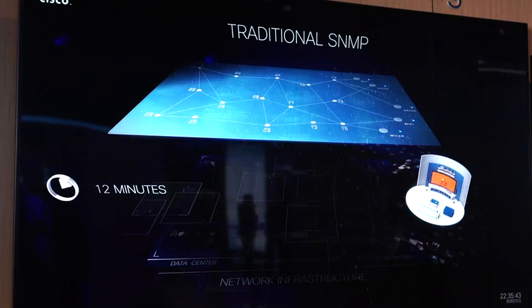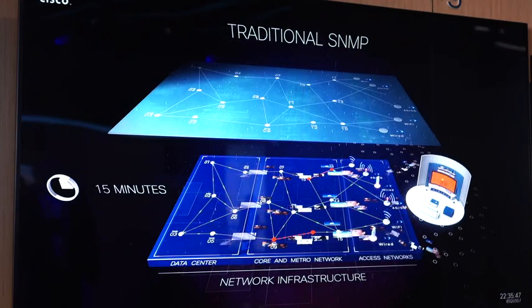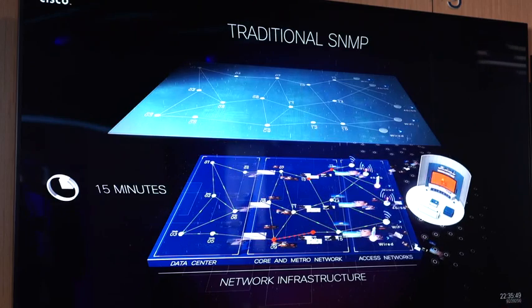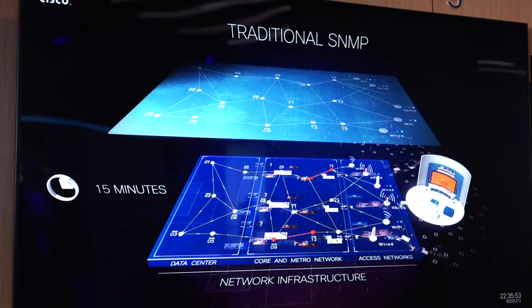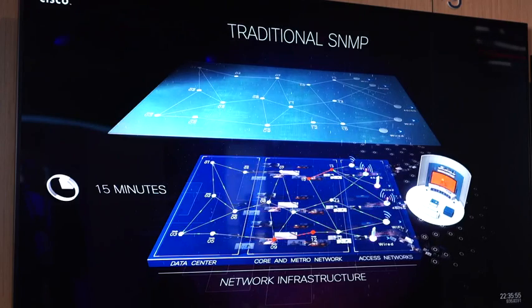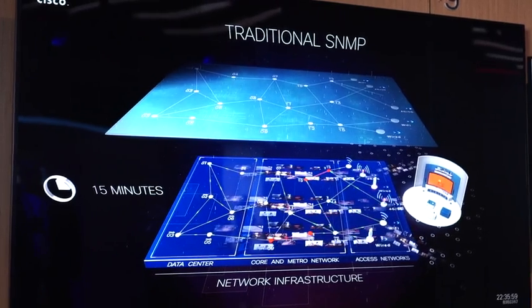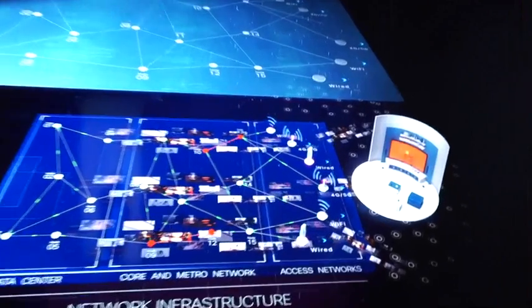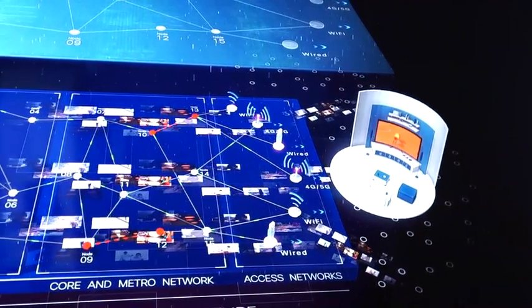Pretty much most network operators are working in the dark. What that means is, using a traditional approach like SNMP with every 15-minute poll, they basically don't know what's going on in the network. So if a user's experience deteriorates during those 15 minutes, there is no way an operator would be able to figure out where the problem lies.